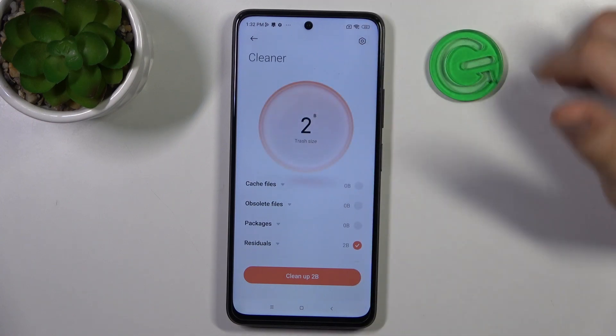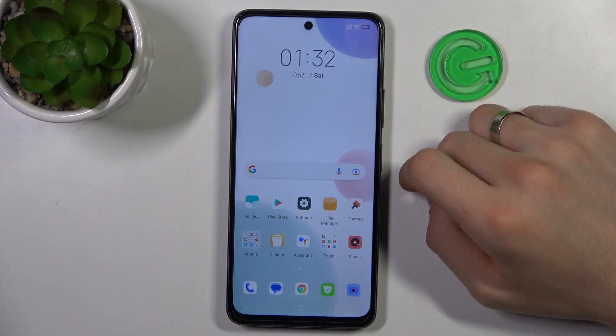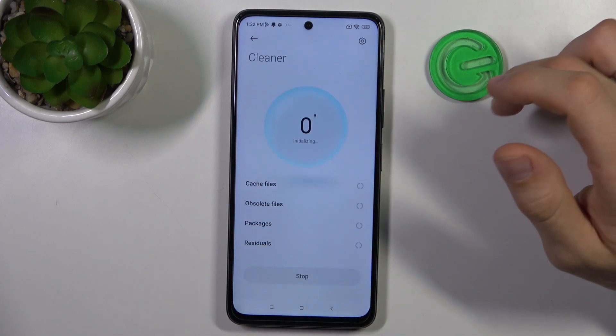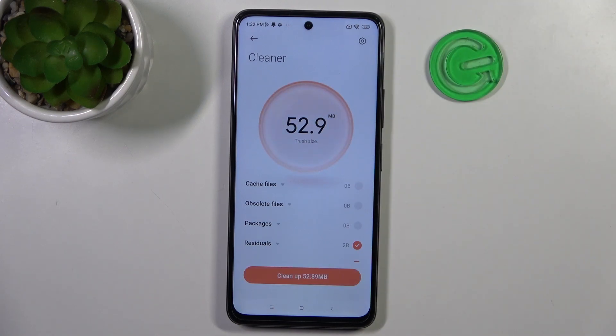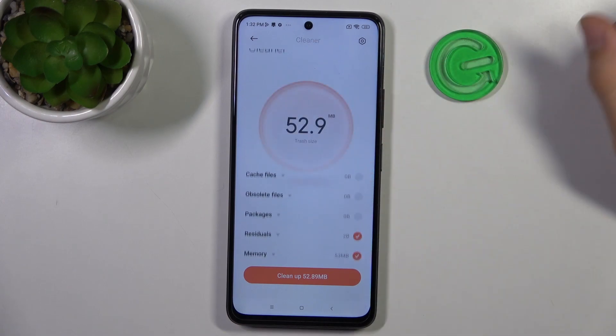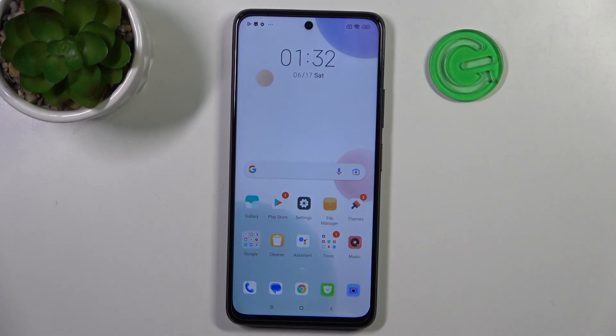That's because I cleaned it just a few minutes ago. But now I have 53 megabytes to clean. Click Clean Up — and that's it. You need to clean your smartphone using the preinstalled Cleaner application once a week or once a month, but you need to do it from time to time. From time to time, just check your internal storage, and in this way you will always keep your device in good condition.